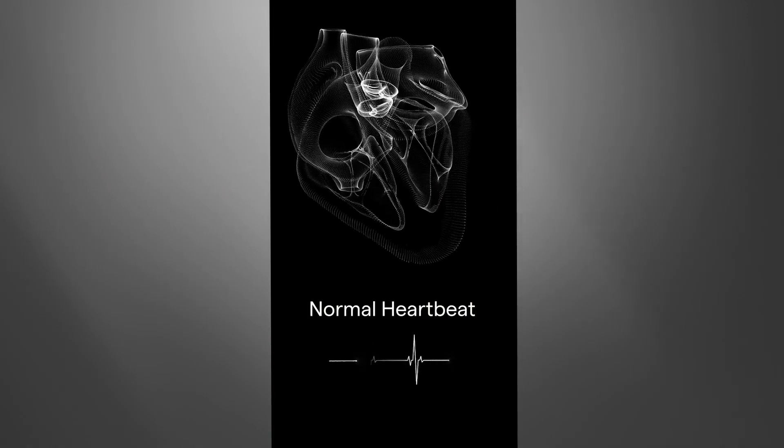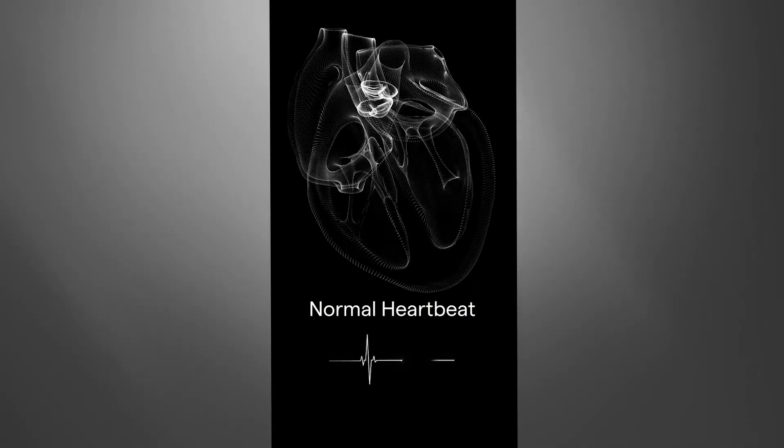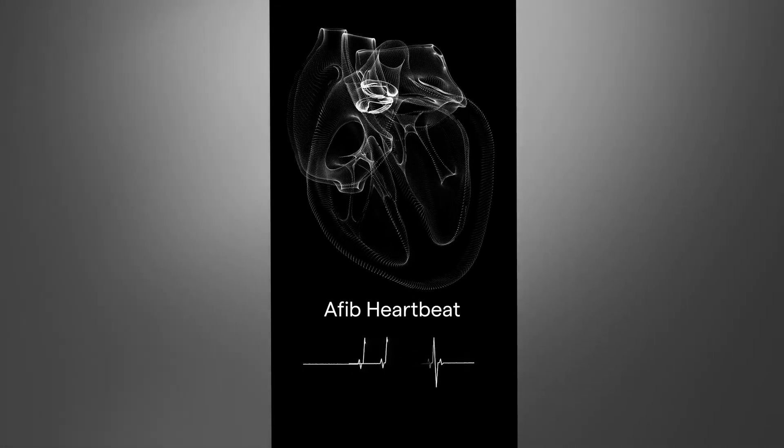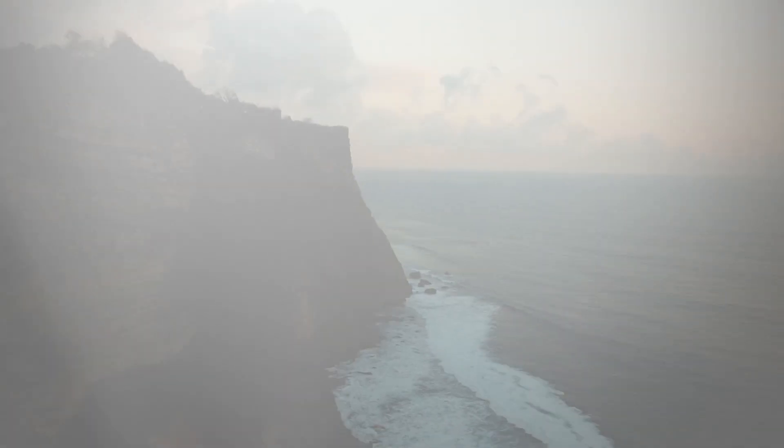AFib affects 33.5 million people around the world, and by detecting it early, we have the potential to change the course of the disease and reduce risk of the most serious outcome, which is stroke. Normally your heart beats in a regular rhythm like a metronome with some natural variability. AFib is an electrical problem in the heart where the upper chambers, called the atria, beat erratically, which causes the heart to beat in an irregular rhythm. Sometimes people are symptomatic and may feel like their heart is racing in their chest, fatigued, or breathless. Oftentimes people are asymptomatic, and according to some studies, a quarter of people only find out they have AFib after they have had a stroke. That's the tricky part of AFib — it can come and go, it's not consistent.